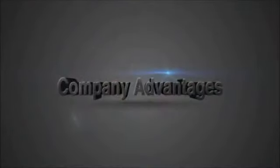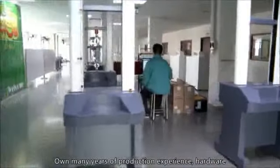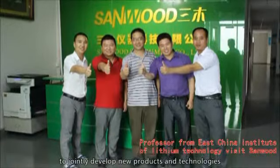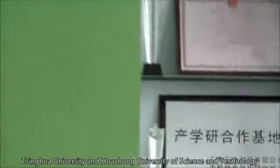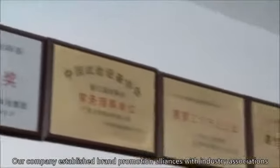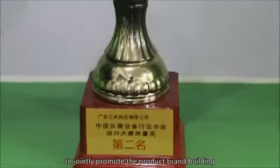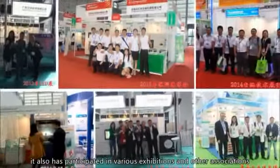Company Advantages. Technology Advantage: own many years of production experience, hardware, software development, and mechanical design capabilities. Have a technical development team from Japan and Taiwan. Established a research alliance to jointly develop new products and technologies with East China Research Institute of Lithium, Tsinghua University, and Huazhong University of Science and Technology. Brand Strategy: our company established brand promotion alliances with industry associations such as the Chinese Physics and Chemistry Industry Association and the China Battery Industry Association, to promote product brand building, and has high visibility and good reputation in the industry. It has also participated in various exhibitions and other associations.